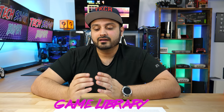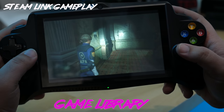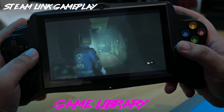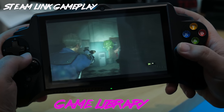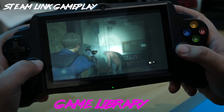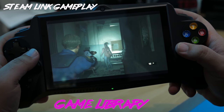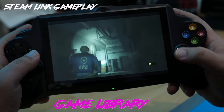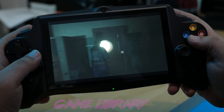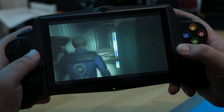The game library of this handheld is pretty massive given its Android operating system. However, you're not going to get those console-quality games like you would on a Nintendo Switch or PS Vita. There are a lot of people interested in Android games, so you can consider it a benefit that you can play a lot of Android games, including ports like PUBG, which works pretty well at lower graphics settings. Fortnite, however, doesn't run on this because it requires a newer version of Android than what this device has.